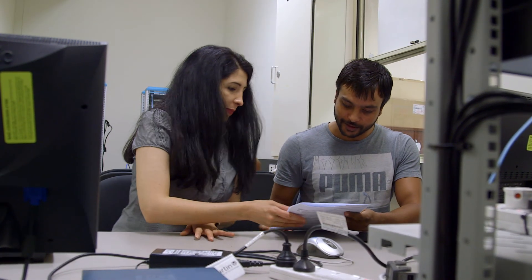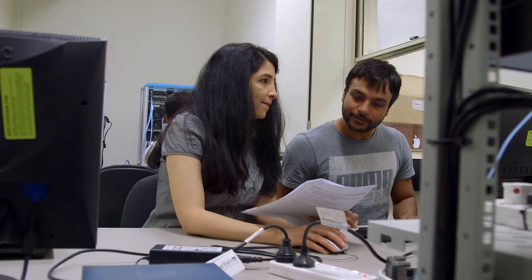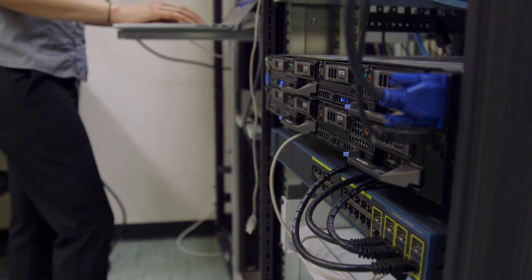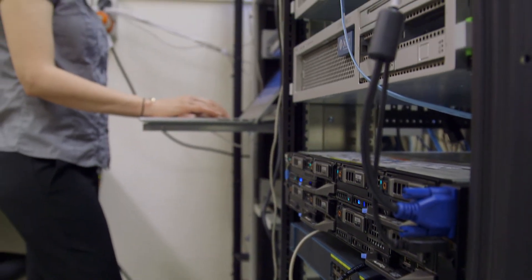Nazanen's work ethic is exceptional — she's definitely not a nine-to-five person. She is always available when she's needed, she puts the extra time and effort into mentoring the students, assists them as and when needed, stays back, and really does a great job of encouraging the students to explore the capabilities of the equipment and make the most of the opportunity.